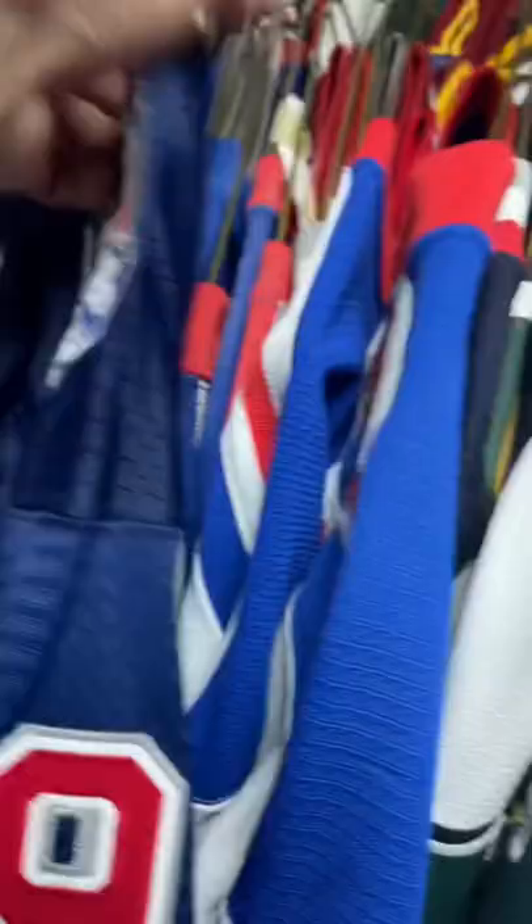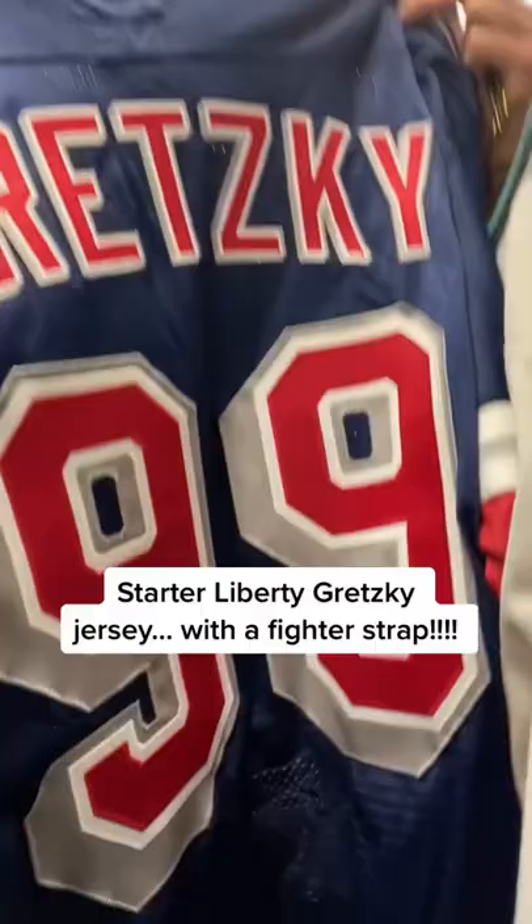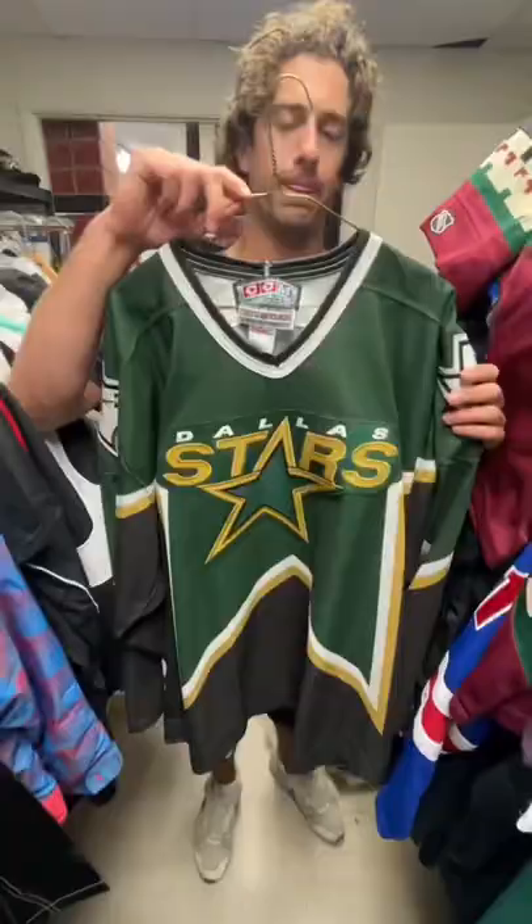We just found the craziest room of jerseys I've ever seen in my life. This is the OG Wild Wing jersey — not the new one, the original one. And this is a Starter Liberty Gretzky jersey, and it's got the fighter strap on it.